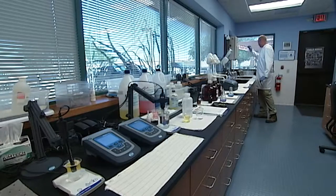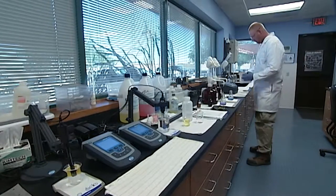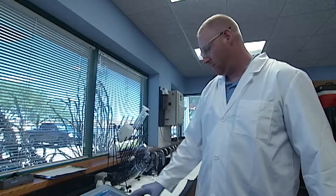Our laboratory monitors our drinking water throughout our distribution system and at our water treatment plants. We monitor it several times a day for various constituents to make sure that we meet or exceed the federal and state drinking water requirements. We perform many of the tests in-house — 95% of the tests we do are done in-house in the laboratory. We perform over 25,000 tests per year in here.